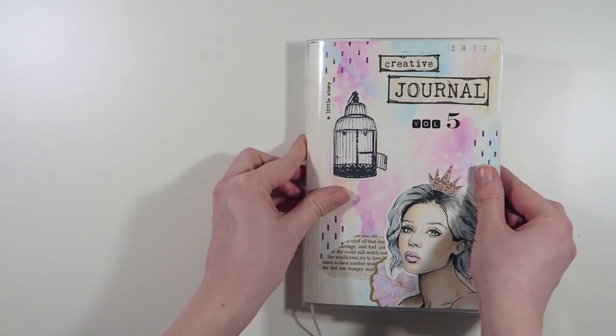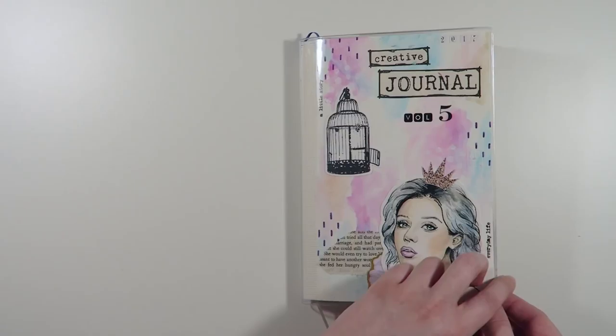For anyone wanting to know, this journal that I'm currently using is an A5 blank Midori notebook which I have painted and decorated.